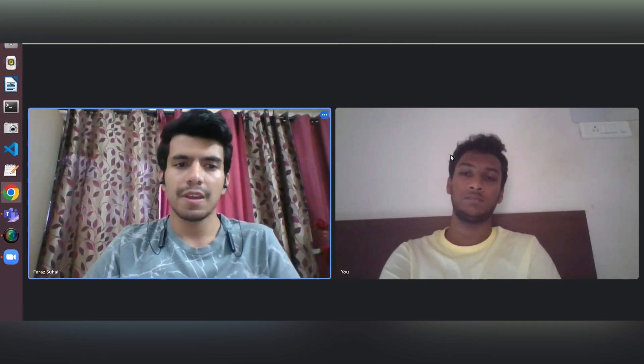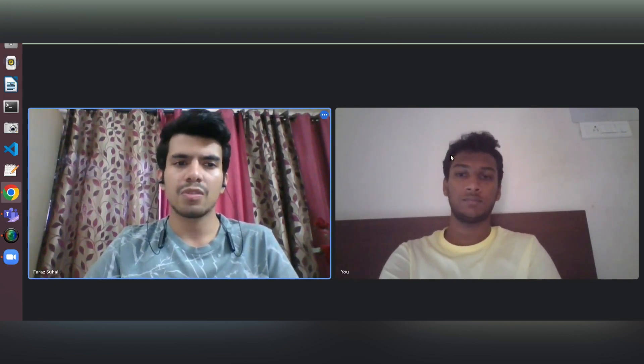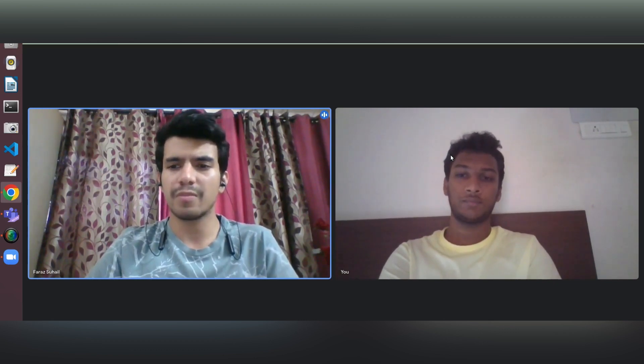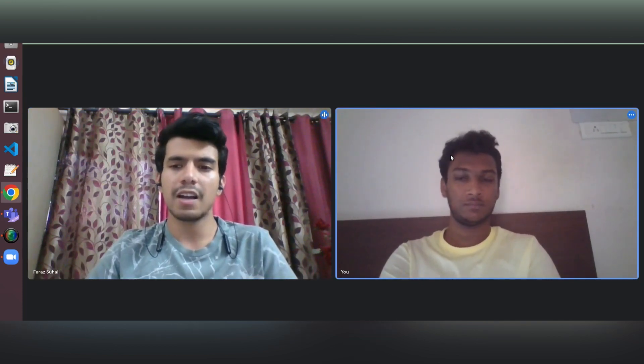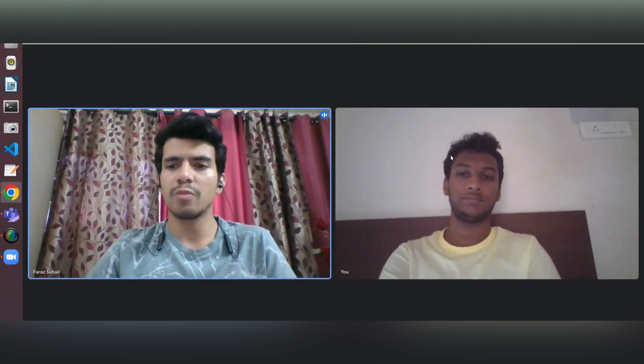After that round I was pretty confident I'd be shortlisted, as the interview went very smoothly. Next was the managerial round, conducted by a senior member of Sabre. He started with a self-introduction and this round mainly focused on projects and internships.